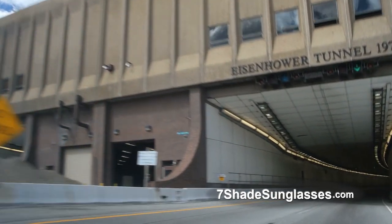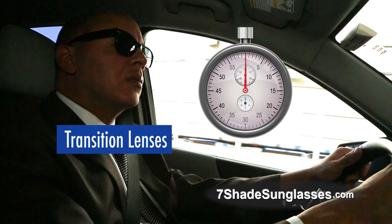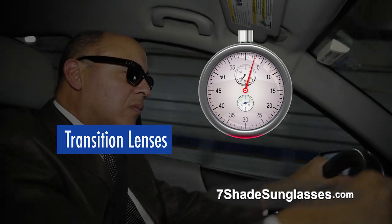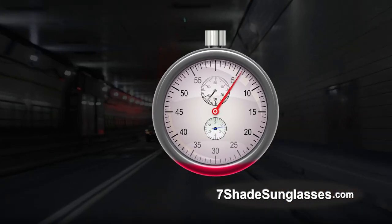Look — while driving, those outdated expensive transition lenses can take 10 seconds or more to adapt to new light, and they may never get to the shade you really want. That can mean big trouble when you need them the most.